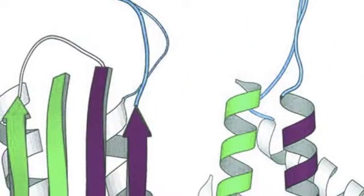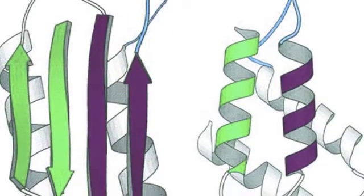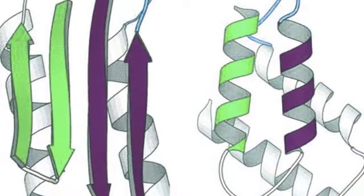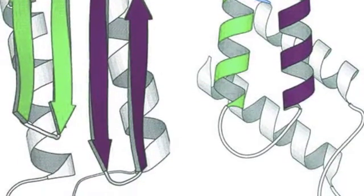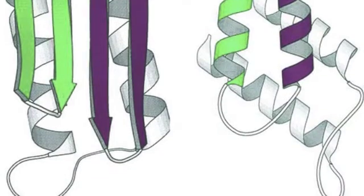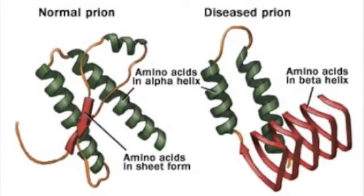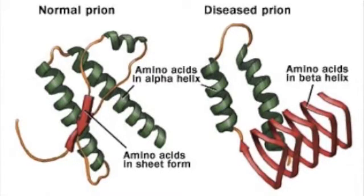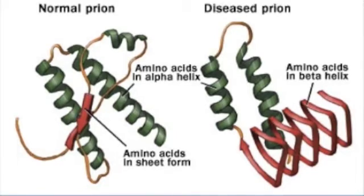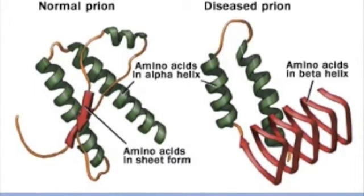Scientists believe that prions are the recognized agent for causing BSE. Prions are infectious protein particles without any nucleic acid. The name prion came from the scientist who discovered them, Stanley Prusiner. Prions are a sequence of amino acids called PrP. Normally, PrP folds into a functional form with several alpha helices, called cellular PrP. The prion protein is able to fold into beta-pleated sheets, which is when the prions become infectious.